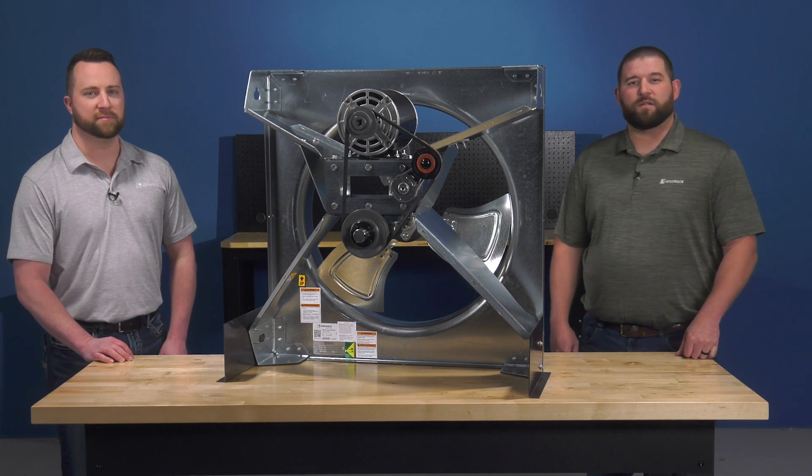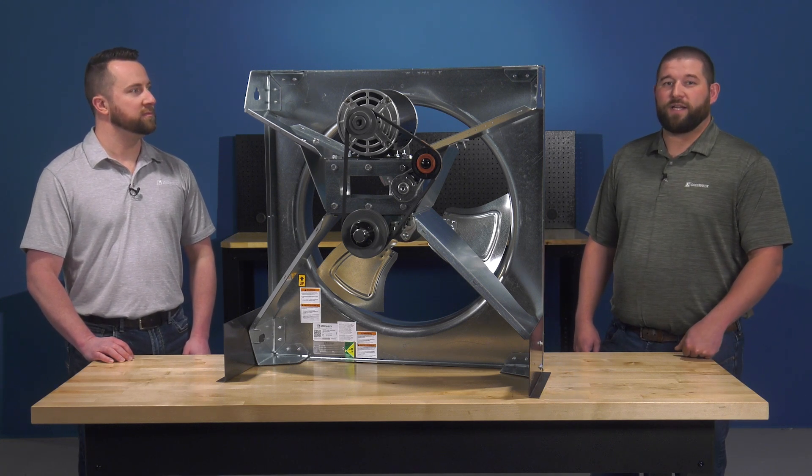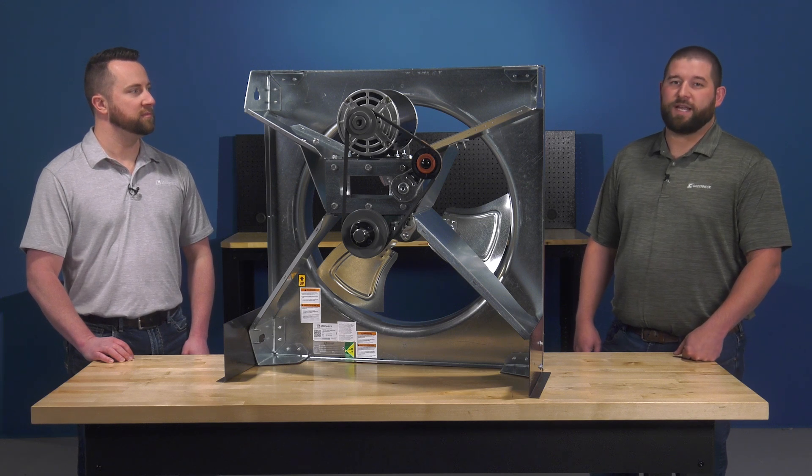The BAER fan is available today in sizes 24 to 48, supply and exhaust configuration, and a full range of newly designed accessories so you can tailor fit your BAER fan for your clean air application.